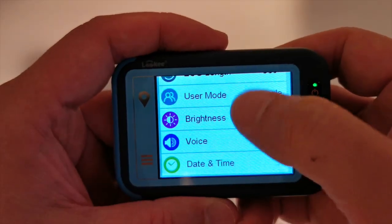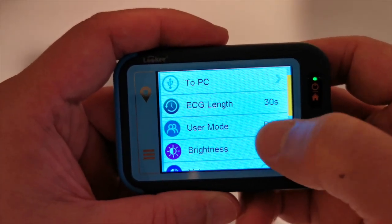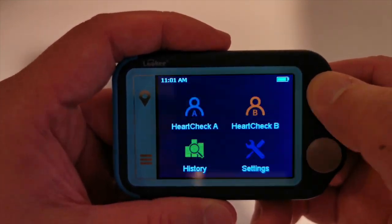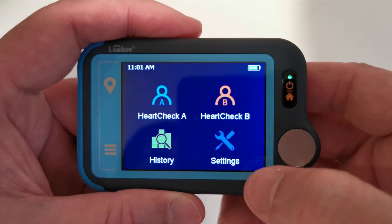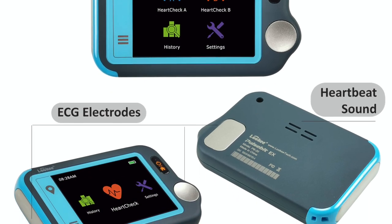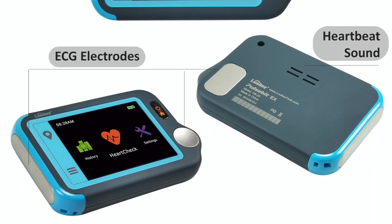You can even have your results printed out or emailed to your doctor. You can also use the monitor with another person — very convenient when your partner or spouse also wants to monitor their heart. The unit comes with complete accessories to expand capability and convenience. Get your Lookee handheld heart monitor today — it's the best thing you can do for your health and peace of mind.